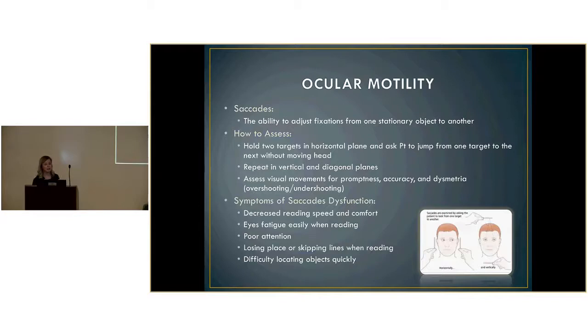Saccades are the ability to adjust fixation from one stationary object to another. You hold two targets in a horizontal plane and ask the patient to jump from one target to the next, then repeat in vertical and diagonal planes. You assess promptness, accuracy, and dysmetria — whether they are overshooting or undershooting. Symptoms of saccades dysfunction include decreased reading speed and comfort, eyes fatiguing easily when reading, poor attention, losing place or skipping lines when reading, and difficulty locating objects quickly.